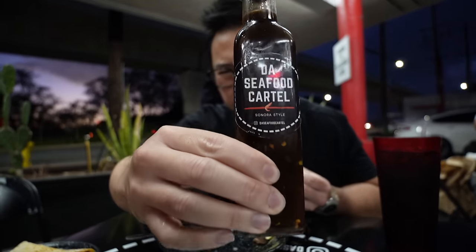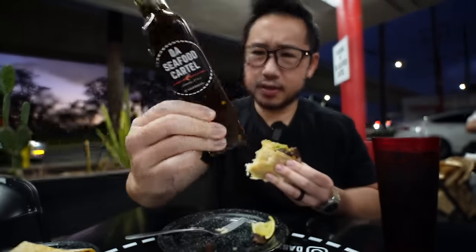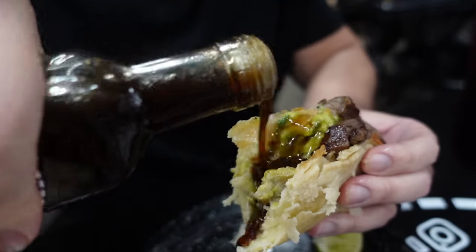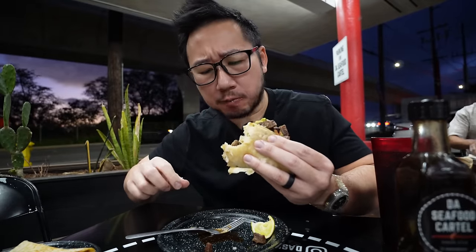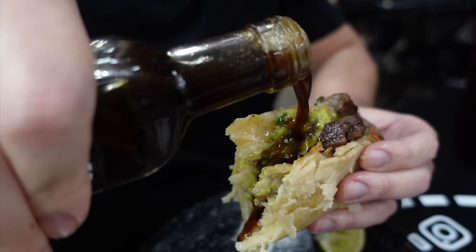Every table here has a bottle of their signature hot sauce — looks like a type of spicy chili sauce. I'm going to try some now. It smells very vinegary. It's a very loose sauce, I might have put a little too much on here. That's a very interesting sauce — pairs perfectly with the seafood. It's more citrusy and salty, almost like a Chinese-style shoyu chili sauce.